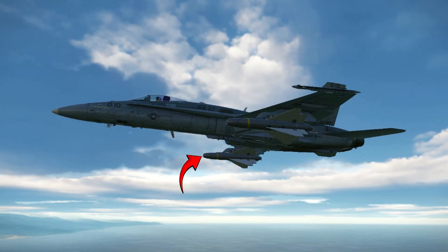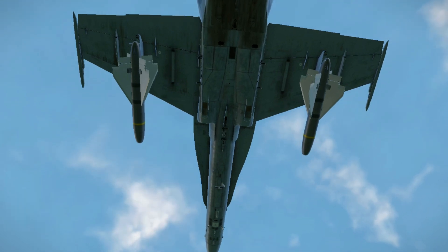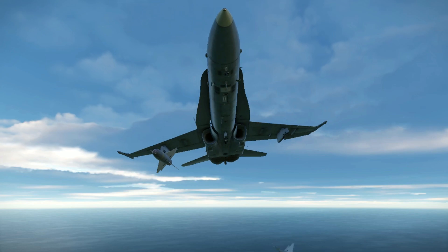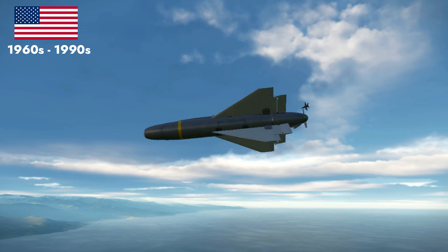Hello and welcome. In today's video we are going to discuss about AGM-62 Walleye-2. Let's get started. The AGM-62 Walleye is a television-guided glide bomb which was produced by Martin Marietta and used by the United States Armed Forces from the 1960s to the 1990s.